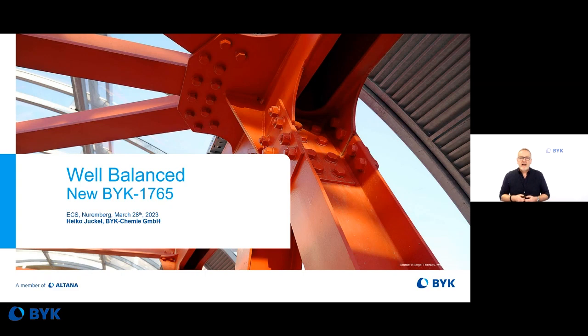BYK-1765 is focusing especially on epoxy formulations. It's a specially designed deformer only for epoxy formulations. Let me show you three examples of how this product works in terms of appearance, defoaming activity, and also the positive impact on the functionality of your coating system by using BYK-1765.